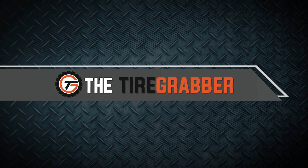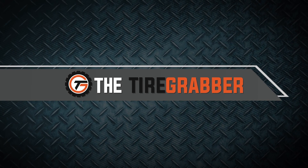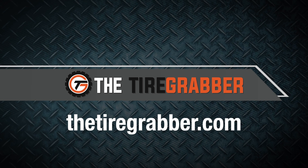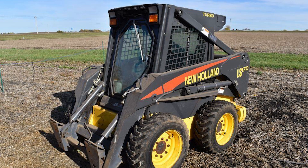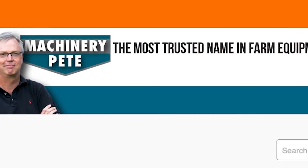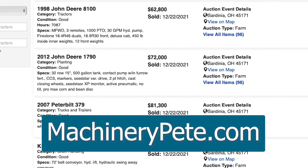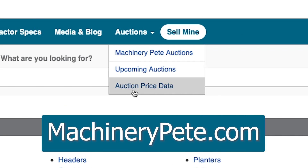The Tire Grabber is designed with your safety in mind, supporting your heavy lifting jobs with a heavy-duty jack and tire handler duo. For farmers working to lift, change, and repair tires on their home farms, check out the Tire Grabber at thetiregrabber.com. What's that piece of equipment worth? Check out Machinery Pete's auction prices for the answer — free to view, updated daily, all types of equipment. Go to machinerypete.com and click on the auction tab, then auction price data.